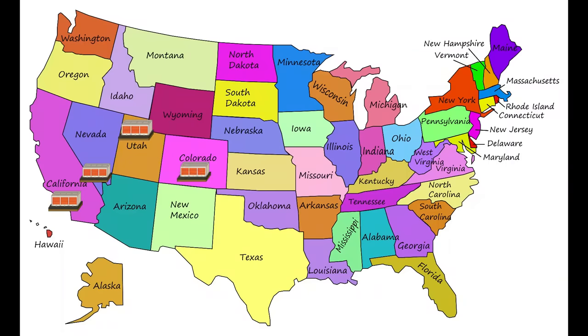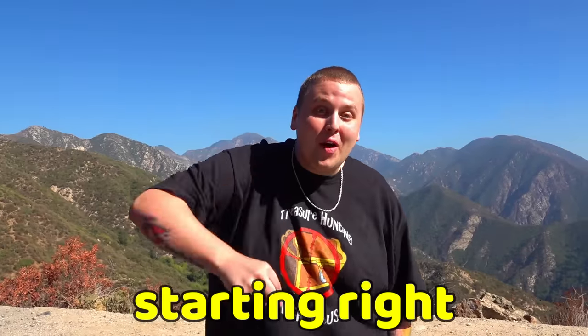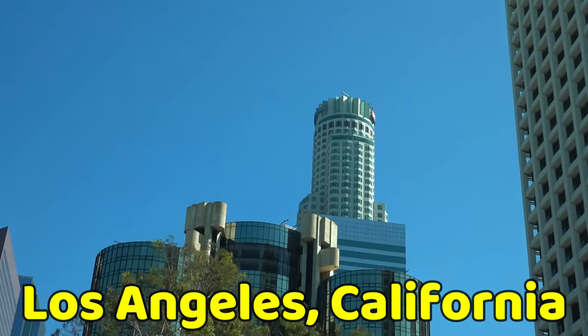We are about to buy a storage unit in every single state across America, starting right here in Los Angeles, California, with a little twist.